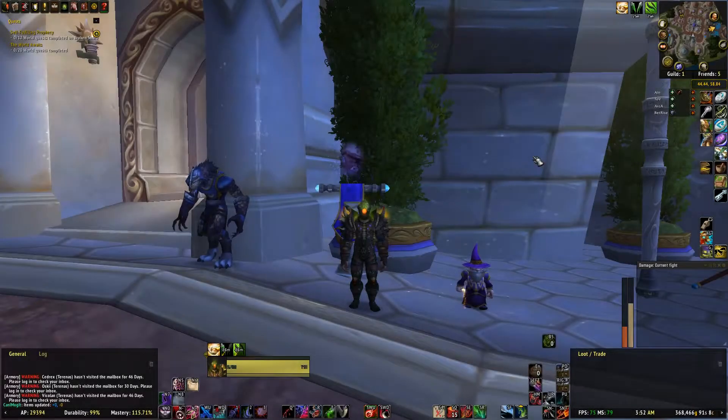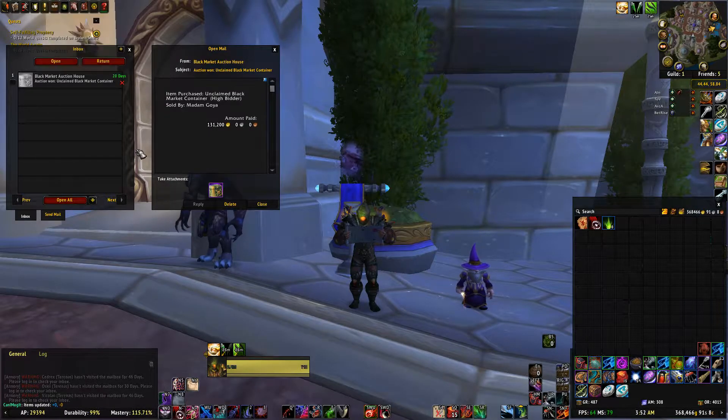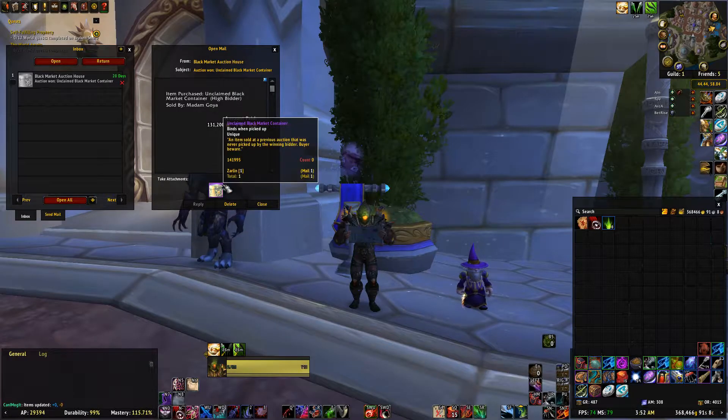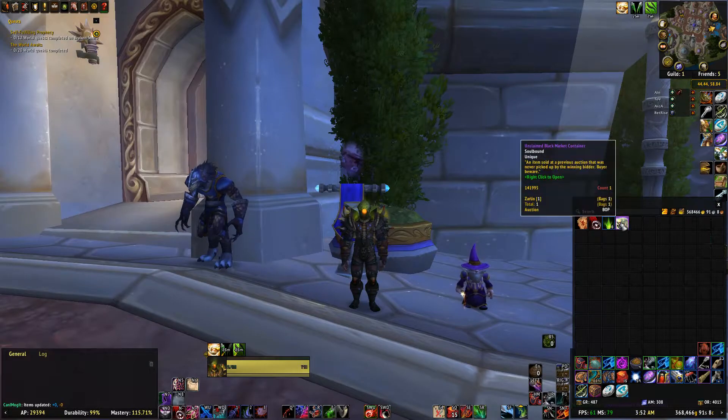Hey, what's up everybody, and welcome back to another Black Market Auction House opening. This week's container I picked up for $131,200 gold. I'm not positive, but I think that is my most expensive container that I've bought so far. I am hoping and praying that I get something worthwhile out of this, but my luck has not been so good recently. Let's see what we get this week.